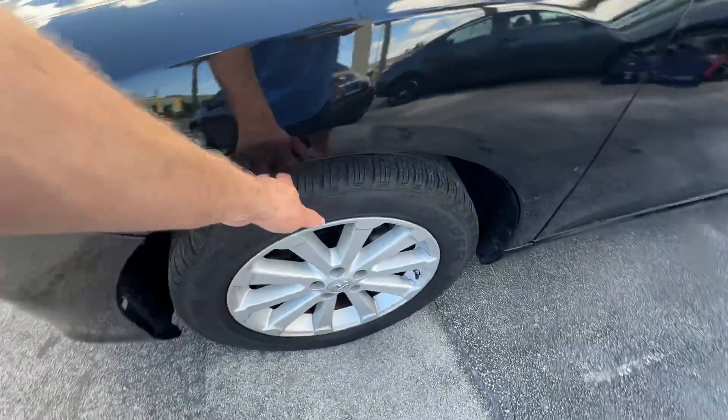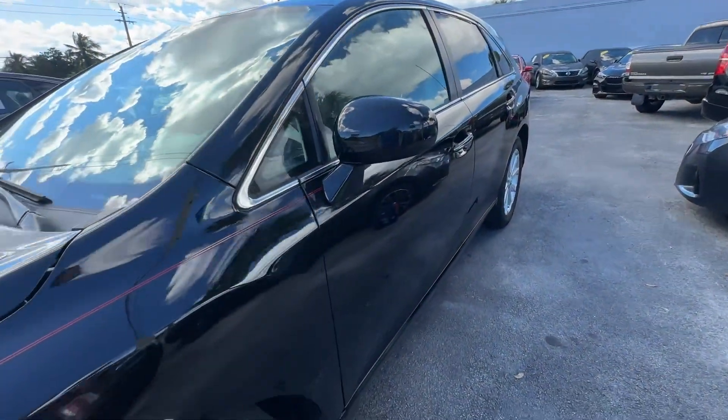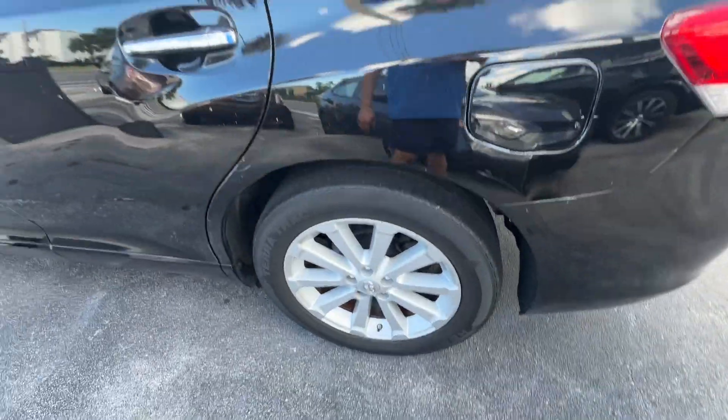Front wheel looks good, no curb rash. Tires are at about 50% on this car. Driver's side most of the way down. A little scuff on the mirror, nothing crazy. A couple little scrapes here. Rear wheel looks good, no curb rash.